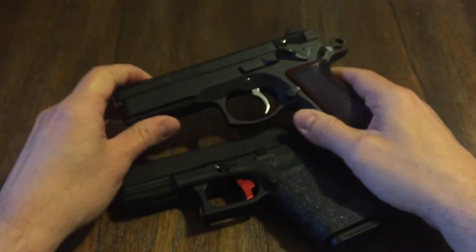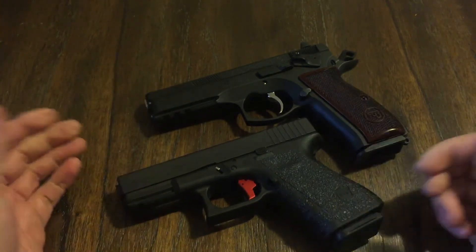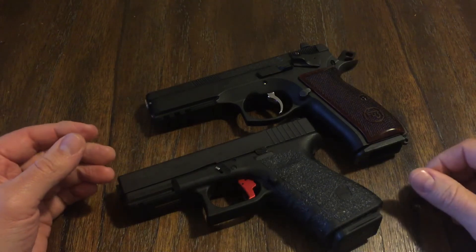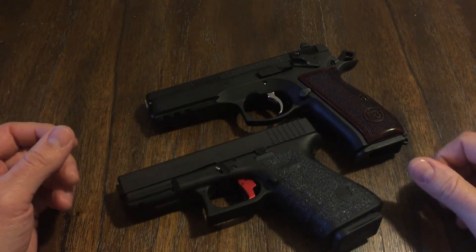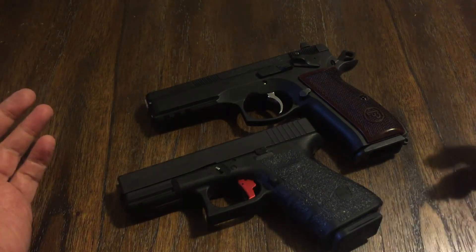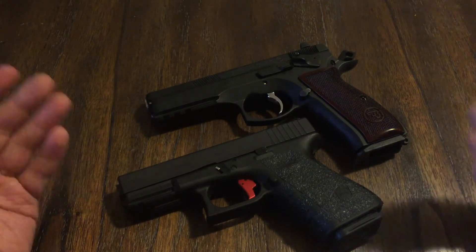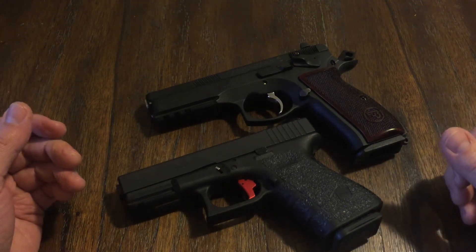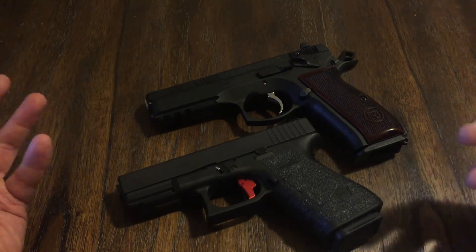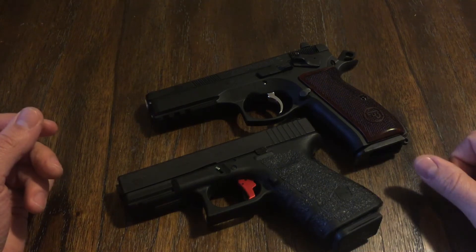So there you have it, guys. I wanted to go over this because I've seen a lot of videos about it, and after talking to that vendor I thought, I need to make a video on this. I haven't been carrying all my life — just a couple of years now — but I know enough and have had enough experience to know how to carry. When you first start carrying, you are a little worried about it, but after you get the hang of it, you're good to go.